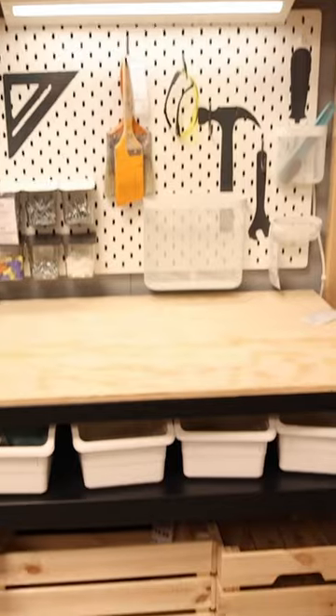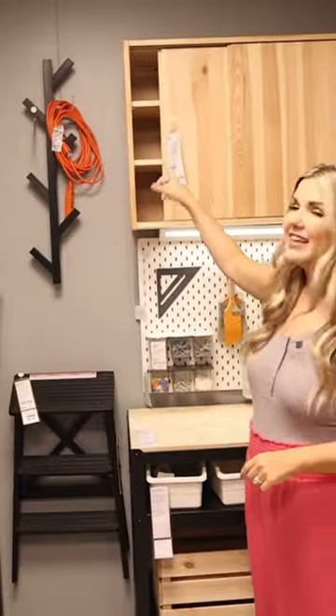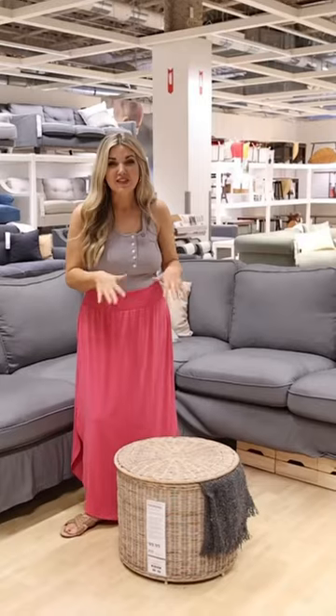They have a whole workspace set up, so you could get this workbench — it has a pegboard and shows you how you can add in the cabinet. They even have this organizer showing you how to organize extension cords.